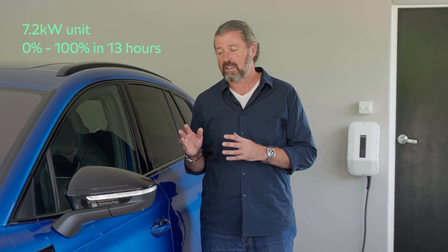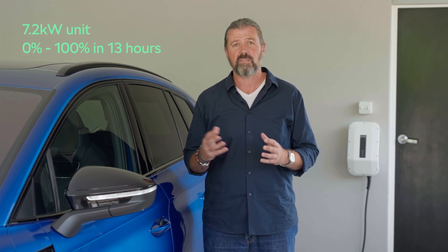We're really lucky here in New Zealand where off-street parking and garaging is pretty common, and the average daily commute is 29 kilometres — it makes for the perfect recipe for charging at home. Most EV owners will opt for an AC home charging wall box kit. A 7.2 kilowatt unit will charge the Enyaq 80 from empty to full in around 13 hours. So it makes sense for most owners to plug in when they get home in the evening, and then by the next morning the car's fully charged and ready to go.